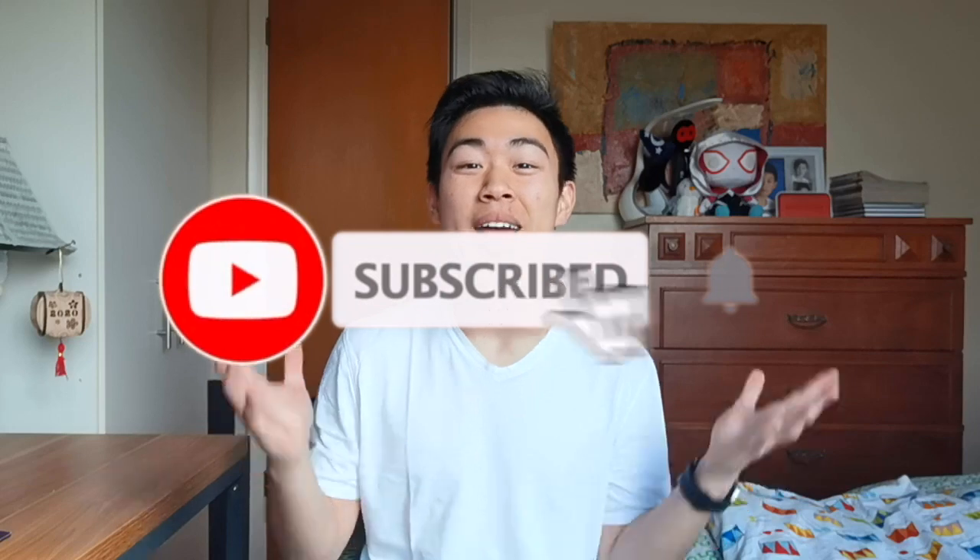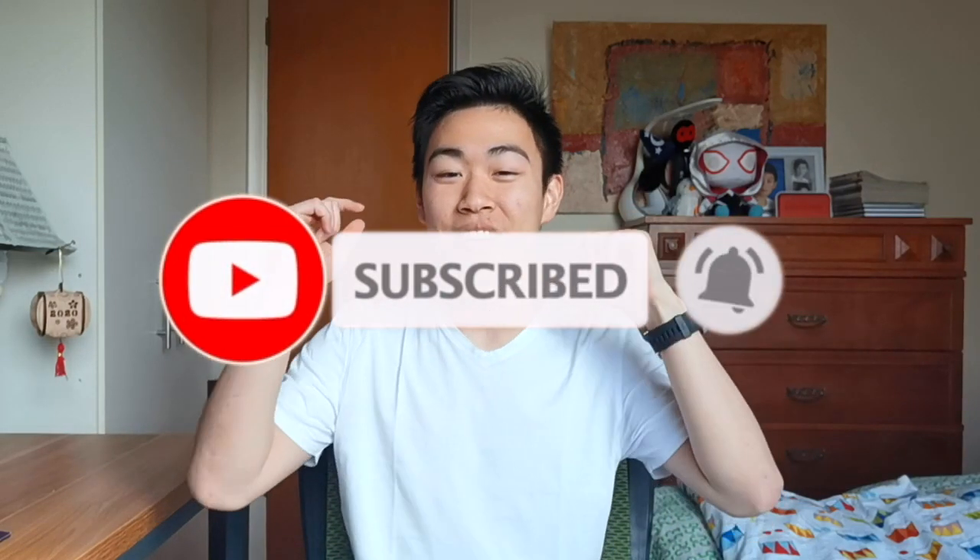So make sure to stay tuned and check those out. If you haven't liked or subscribed to the channel yet, make sure to do that right now — you can subscribe down below. It really helps out and I really appreciate it.